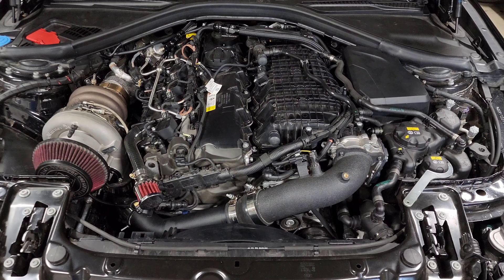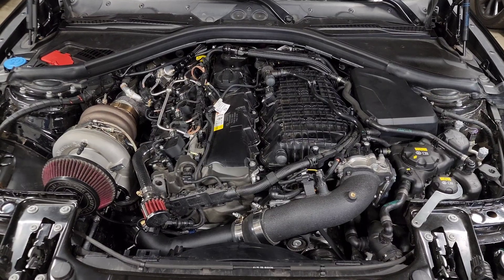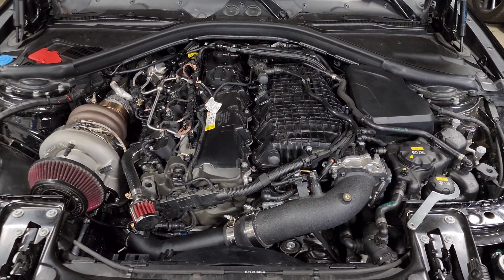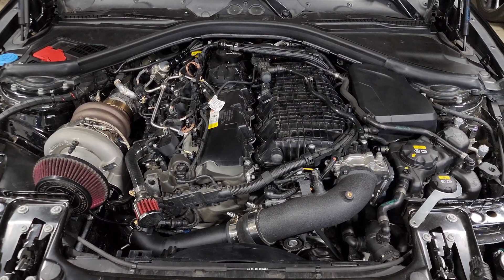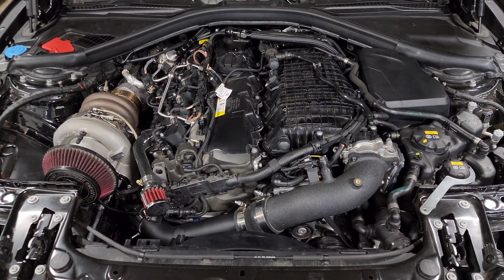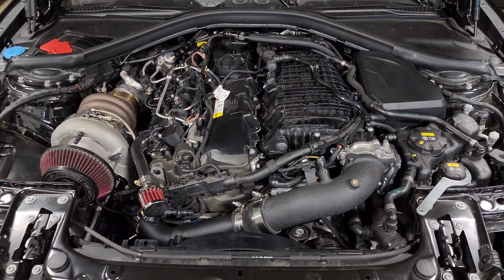Your best bet is to run logs and make sure it's performing the way that it should. When you're running an off-the-shelf map, it's designed by somebody that could have been running anything — they could have been running E85R race ethanol with perfect 102 RON zero-ethanol pump gas. You don't really know. It's up to you to do your own due diligence, get your mix right, and run some logs to see how it's performing.